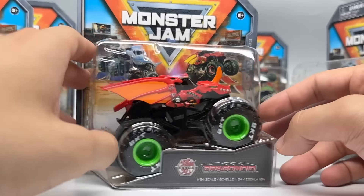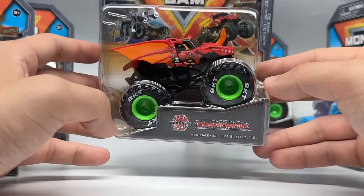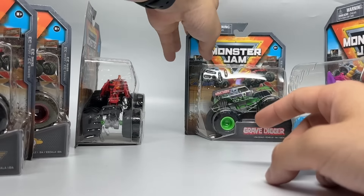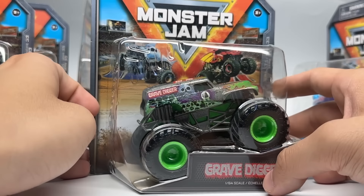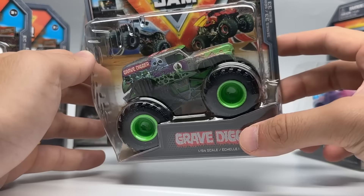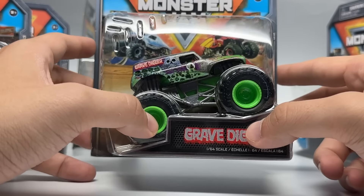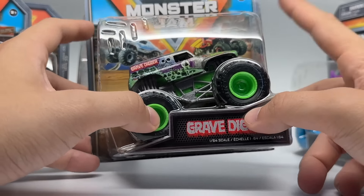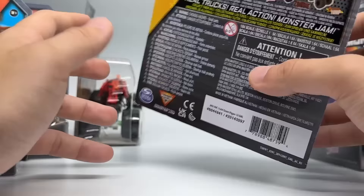Bakugan Dragonoid, part of the Legacy trucks — just a standard Bakugan release. And then the last new truck besides Avenger World Finals 21 is Grave Digger from the Steel Reveal series. It is not the chrome body, unlike the other ones that did get the special bodies. This one is just a standard body with printed decals. So I'll talk about this in a second as well.